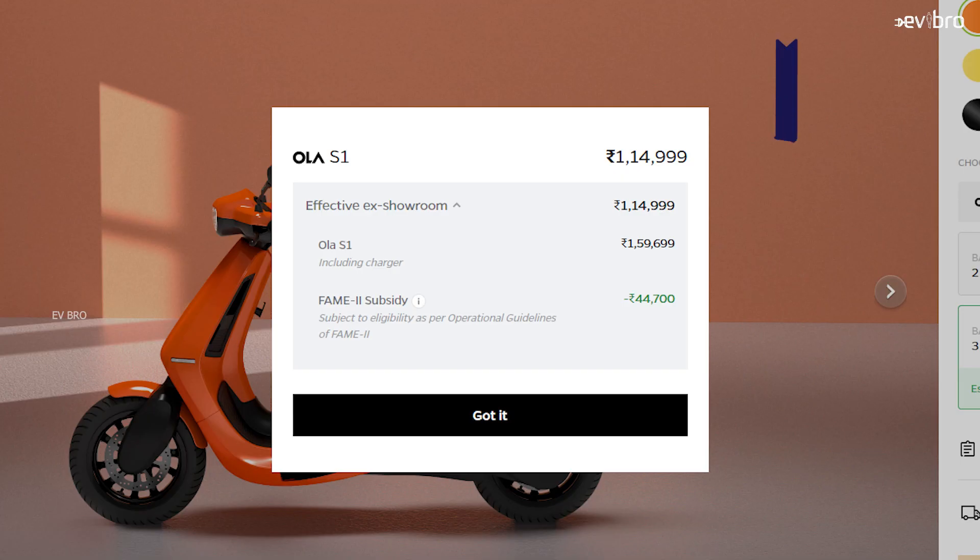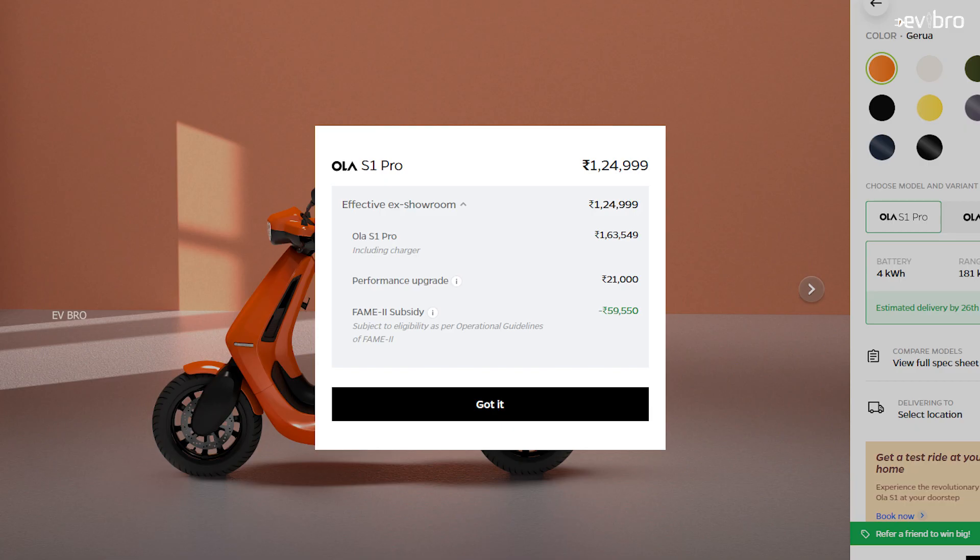As of April 16th, the actual price of the Ola S1 electric scooter is 1 lakh 14,999 rupees (approximately 1 lakh 15,000 rupees), with the government providing 44,700 rupees in subsidy. At the actual room price of 1 lakh 15,000 rupees, the battery pack cost itself is 57.5% of the overall vehicle cost.